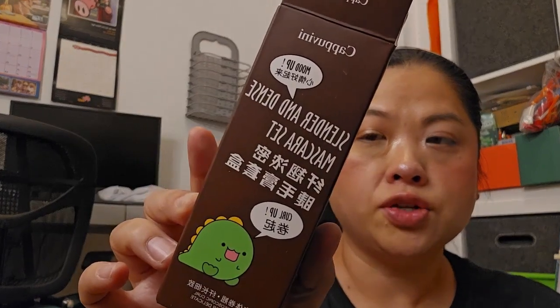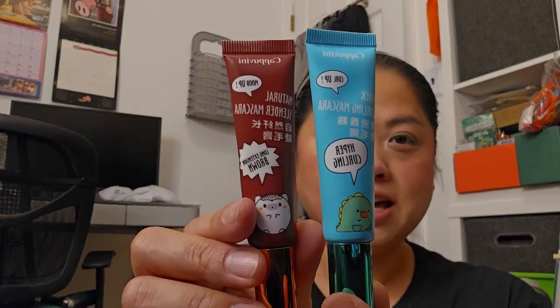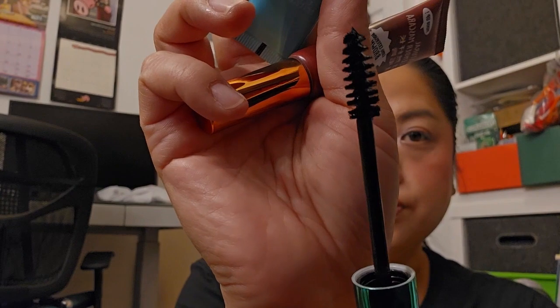We have this mascara set — this is the Capulini. They had brown and black, and you could get both, so I did. The black says hyper curling and the brown says long extension brown, and they both have the same brush so I won't open both of them. I tried another mascara recently that I put a review up for — the one with the really thin brush — but it didn't hold my curl. So I'm hoping these hold my curl.